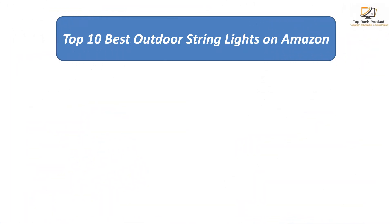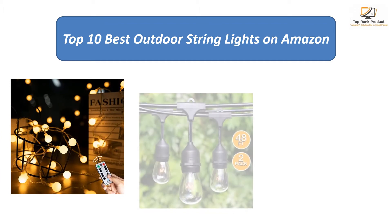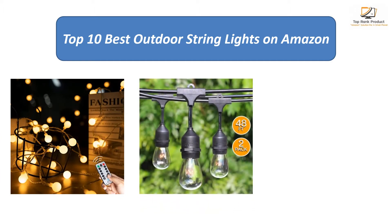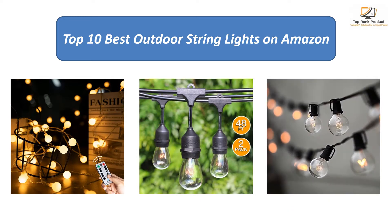Find the best outdoor string lights on Amazon. We analyzed consumer reviews to find the top rated products. I am going to review the top 10 best outdoor string lights on the market.